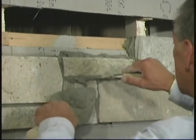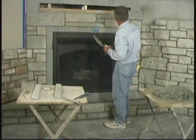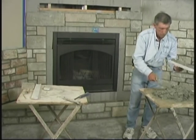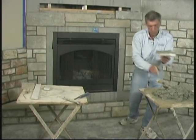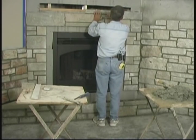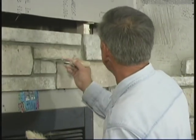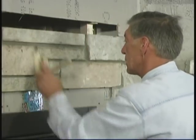Push the mud into the bottom bed joint and clean off the top. For the next stone, put a nice bed of mud on the back — make sure it's all covered — with a little extra on the bottom. Once the mortar has a chance to set up a little bit, rake the mortar back slightly to get the detail of the stone. You don't have to rake it back real deep, just a little bit. After that, brush the joints to smooth them out and clean up the stone.